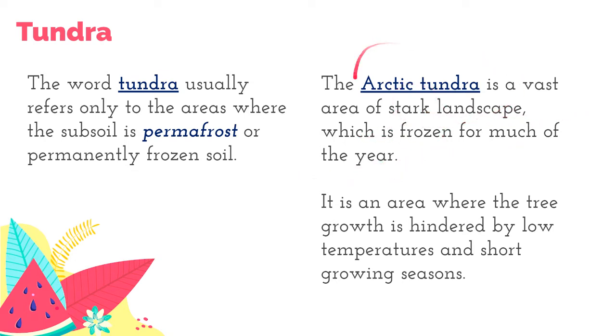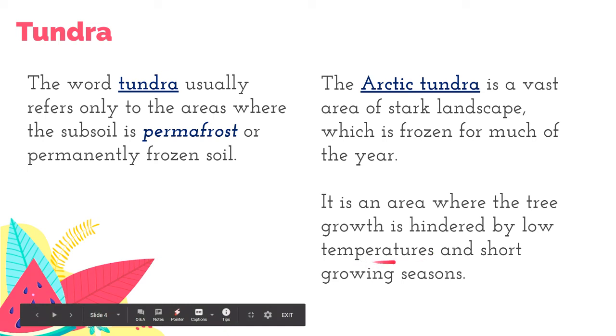The Antarctic is the world's largest polar desert and it's found in the South Pole. The Arctic, where Tundra is mostly found, is in the North Pole. Tundra is an area where tree growth is hindered by low temperatures — below freezing — and very short growing seasons.